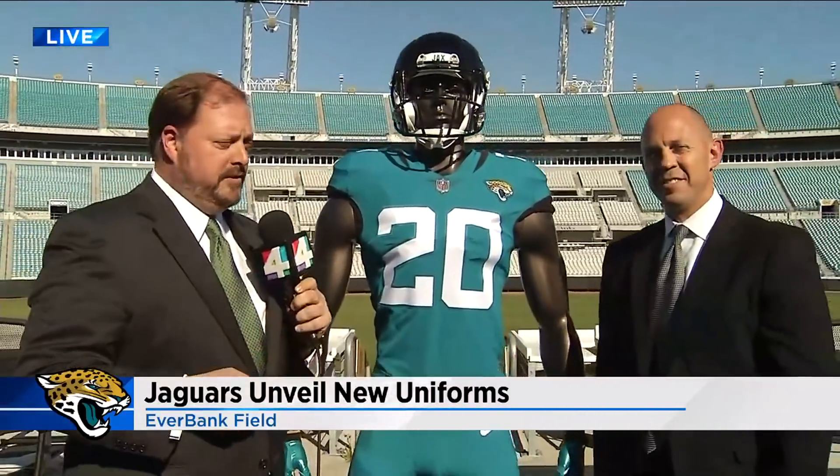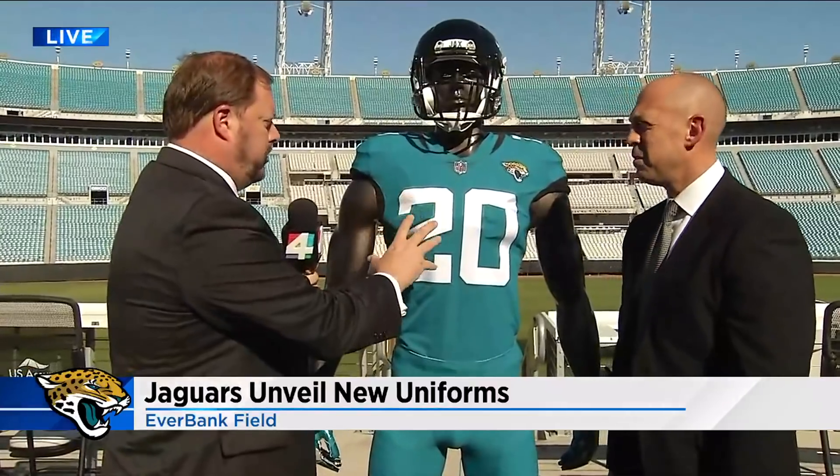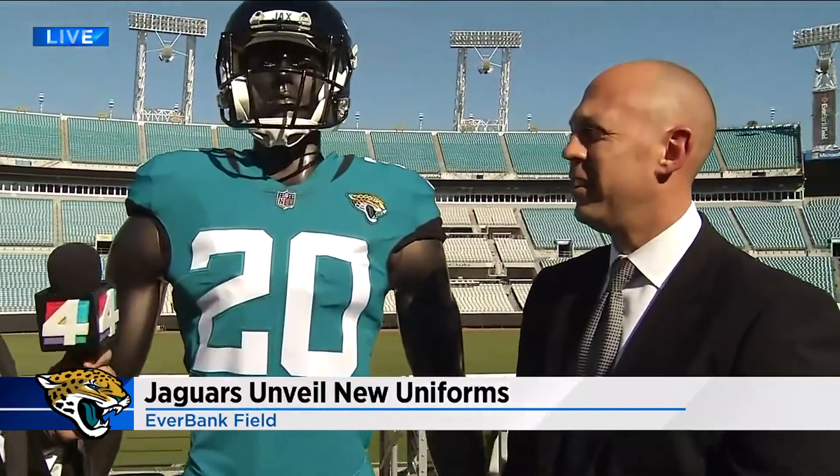Steve Ziff, the Jaguars vice president of marketing and digital, joins us. Steve, let's first start with where this all started and what kind of message you wanted to send with this new uniform.